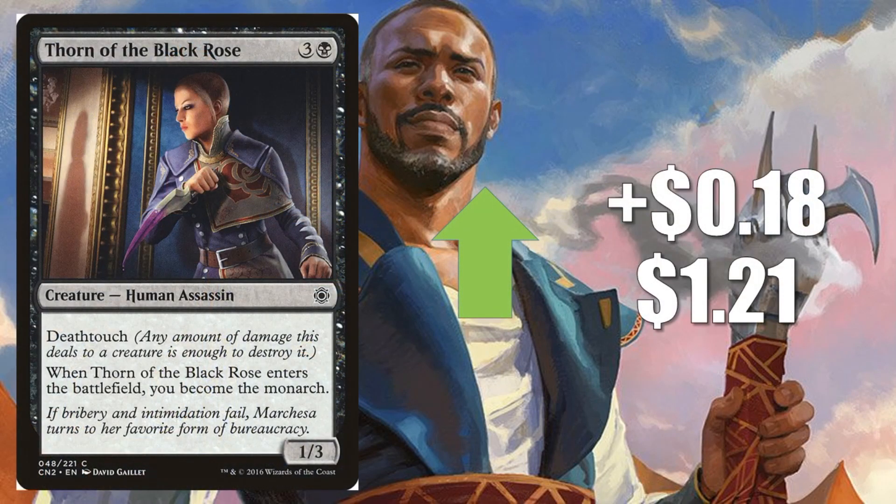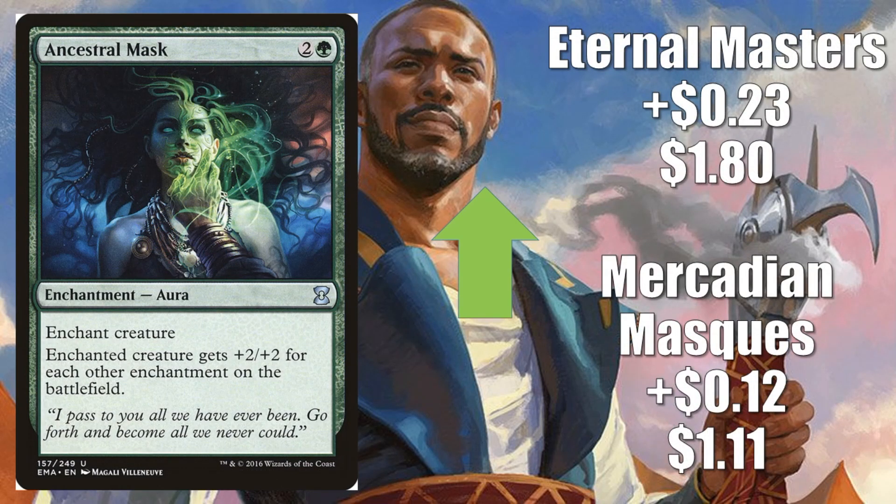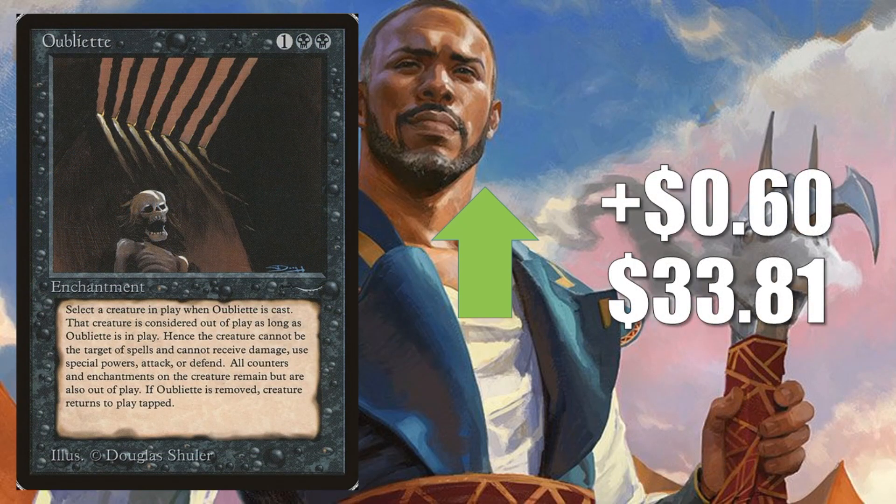Let's move on to our Pauper Spotlight. First, Thorn of the Black Rose going up $0.18 to $1.21 — you're going to find this in some of the Mono Black builds which are popular right now. Carrion Feeder: Scourge going up $0.10 to $1.14; Duel Decks Phyrexia vs. The Coalition going up $0.20 to $1.01; Eternal Masters going up $0.22 to $1.26. You'll find this in Zombie builds as well as Golgari Aristocrats. Ancestral Mask — you're going to find this in your Hexproof builds: Mercadian Masques going up $0.12 to $1.11; Eternal Masters up $0.23 to $1.80. And of course, it's the Black Lotus of Pauper — Oubliette. This is the B variant, which means you can read the casting cost a little bit easier. This one goes up $0.60 this week to $33.81 — another card for those Mono Black Pauper decks.